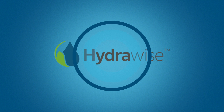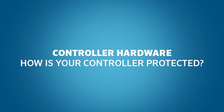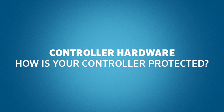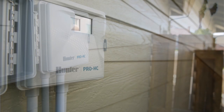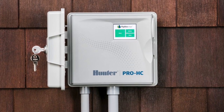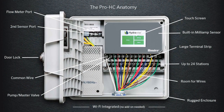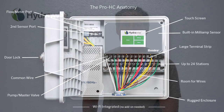Controller Hardware. Irrigation controllers can take a beating when installed outside and left to the elements. Hydrawise has a strong, durable, professional enclosure — that's what you expect from Hunter. They build irrigation controllers that last. They have everything you expect: indoor and outdoor models from 6 to 24 stations, large terminal strips, dedicated master valve, and two sensor ports. It's a professional product inside and out.